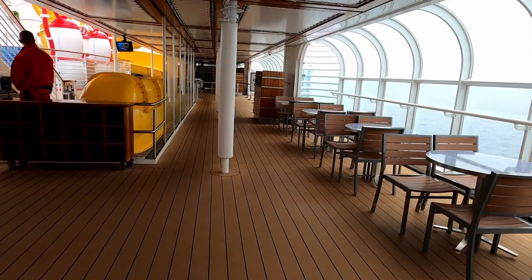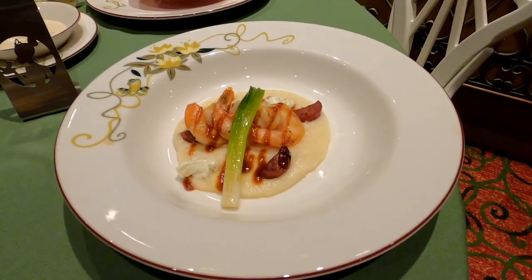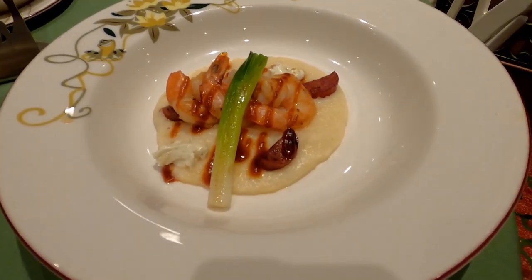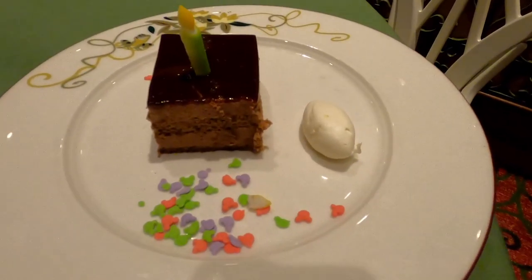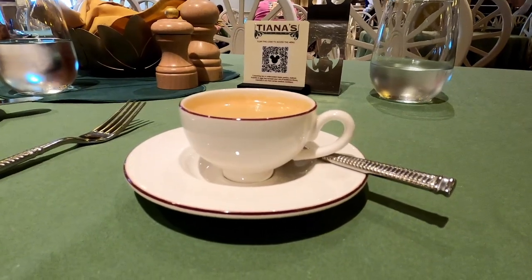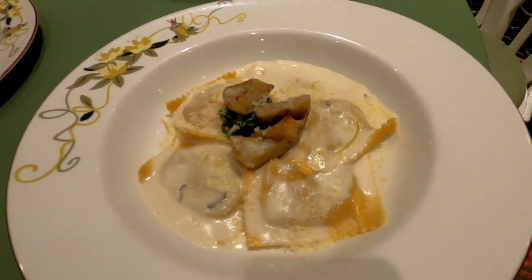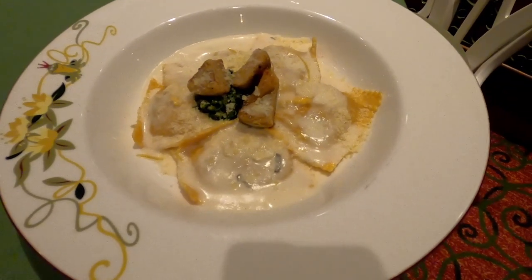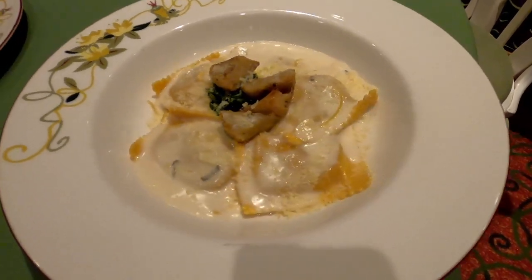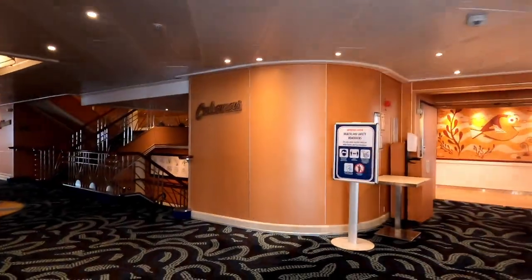Number ten: make sure you have tips and gratuities for your servers in specialty restaurants and room service. When you order a cocktail on deck, there will be an automatic 18% gratuity added. Your main dining team will be billed automatically at the end of the cruise if you do not prepay your gratuities. There's a whole video about tips and gratuities — it's a little clunky for Disney Cruise Line, so make sure you check that out.